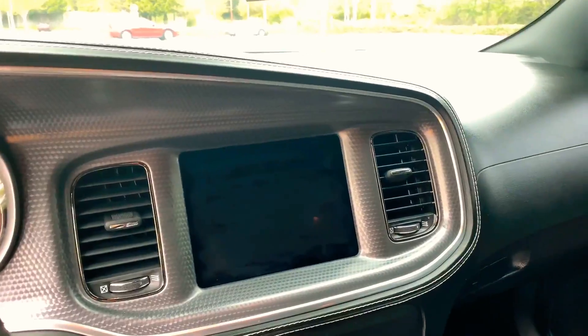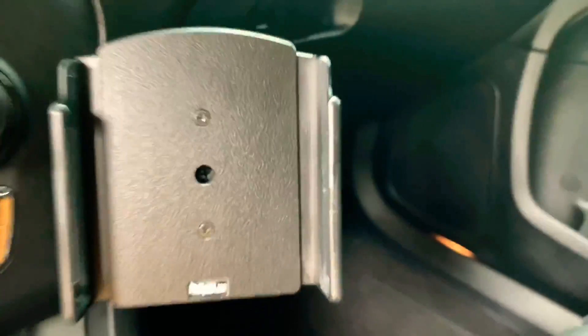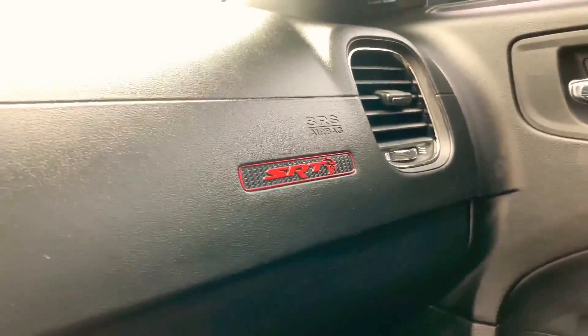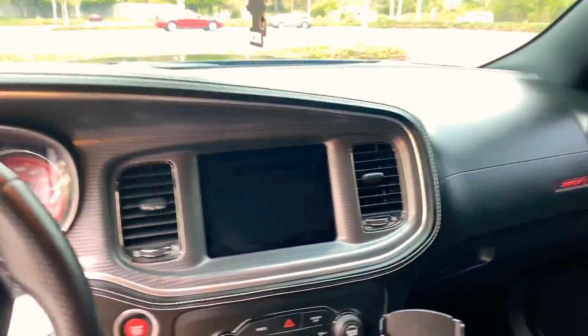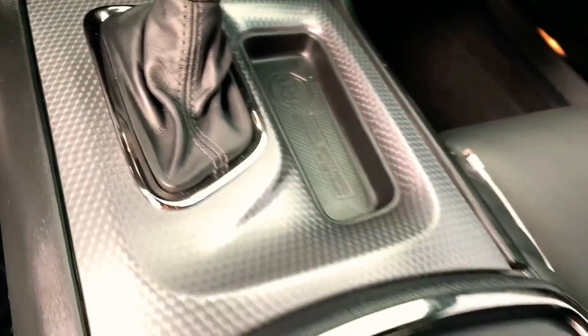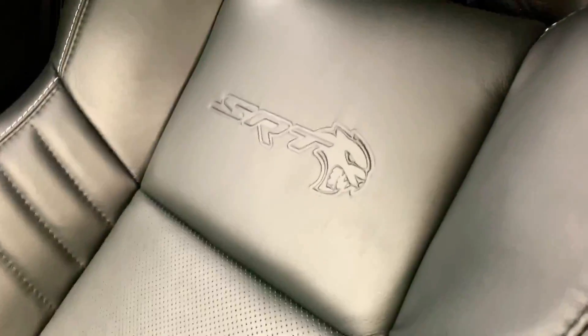Of course you've got the standard knobs that you saw in my 392, standard gear shift, cup holders, armrests, a little storage on the inside. Now if you have a Charger or Challenger and you want a phone holder, this is from Pro Clip USA — that's the one I had in my 392 and it is perfect for putting your phone right there. Of course we got the SRT badge over there. It's pretty standard for any Charger — they didn't really change anything up except for the carbon fiber on the dash and right here.